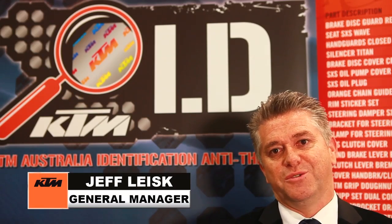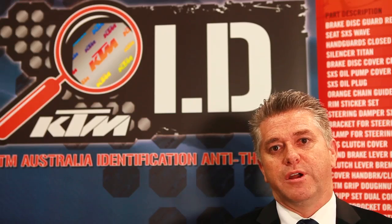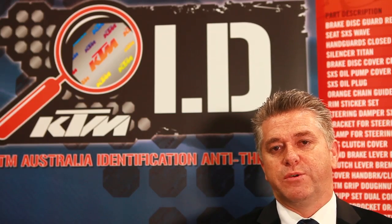Hi, I'm Geoff Lease, General Manager of KTM Australia. We're here today to launch a new product called KTM ID. We're very excited about this product because it's all about protecting your new KTM.